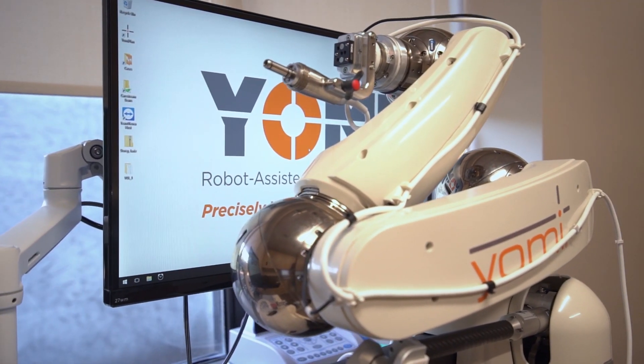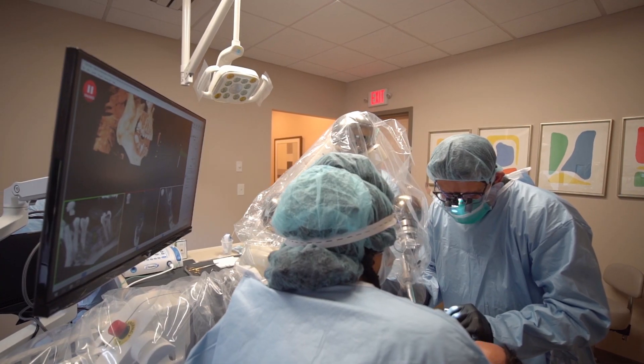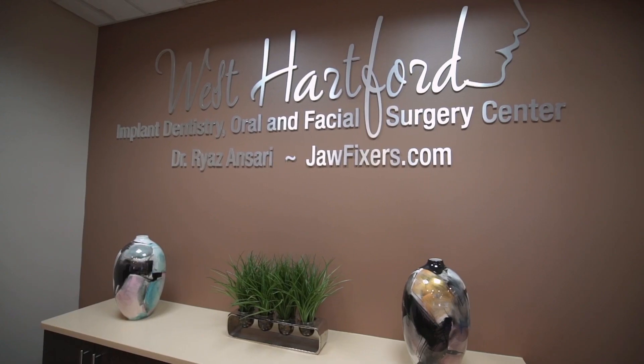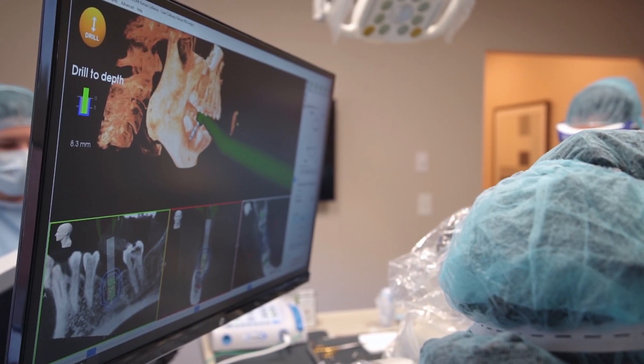Our goal is to use state-of-the-art technology in combination with our surgical skills to provide a great patient experience. Robotics is very, very new technology. We were one of the first eight to ten sites in the country to get the robot, and I was the first in Connecticut to robotically place an implant.